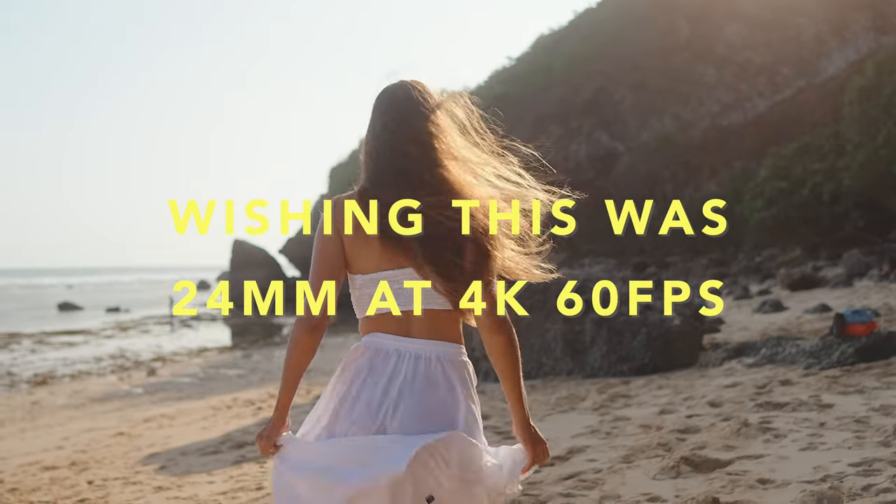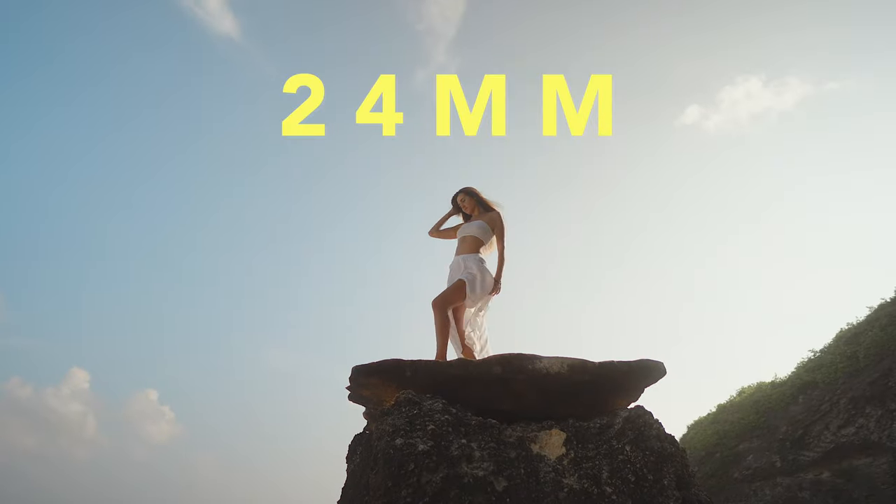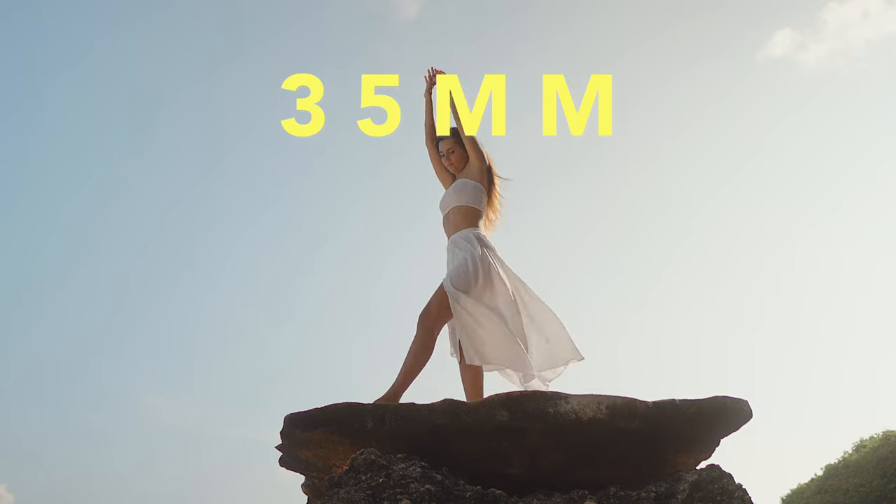These are the things I do not like about the a7IV, and they are so annoying. The first one is the 4K 60 crop. I didn't think that was going to be a massive problem until I started shooting weddings on a 24-70. I need those 24mm wide shots at 60 frames per second, but it crops down from 24mm to 35mm. I like the look of 35mm but I just need that wide shot.